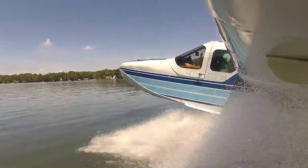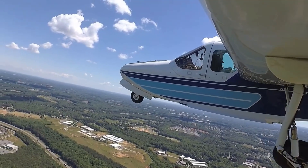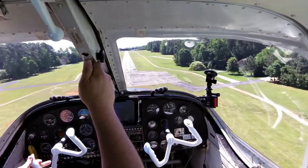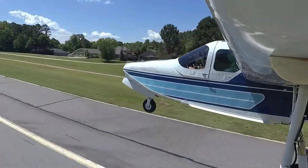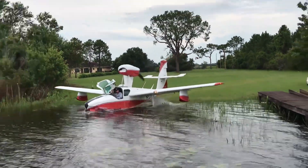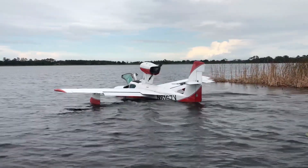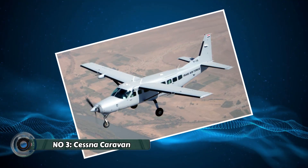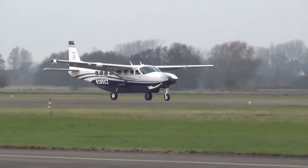The LA4 isn't just about aesthetics — it's also a technological marvel. Retractable landing gear ensures smooth transitions between water and land operations. Powerful, fuel-efficient engines deliver exceptional cruising speeds, allowing you to cover vast distances efficiently. Advanced avionics ensure precise navigation and a safe flight experience.